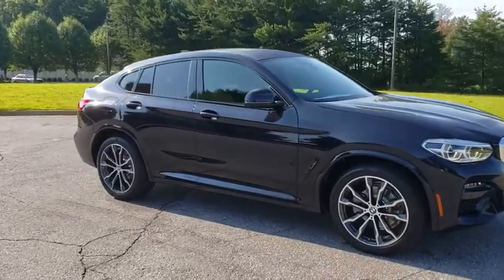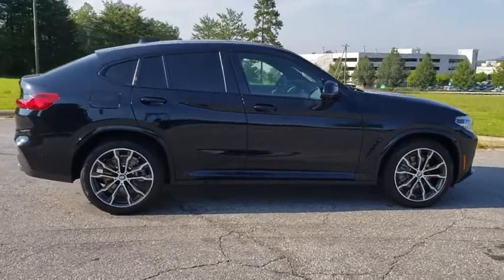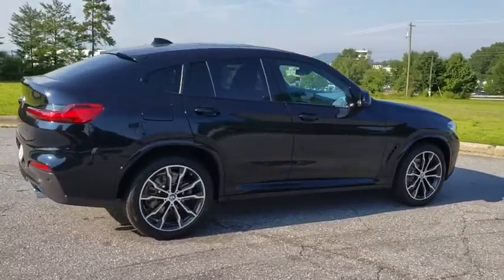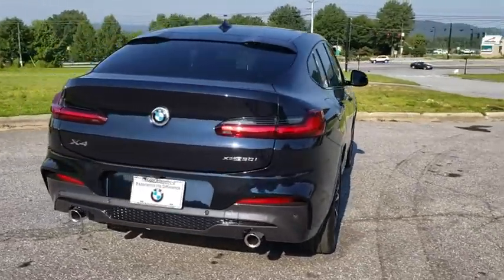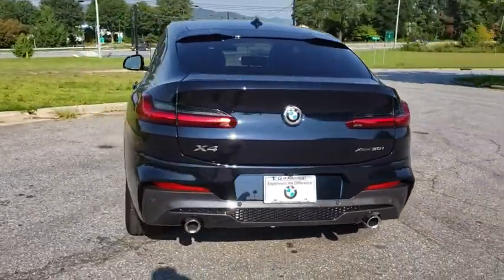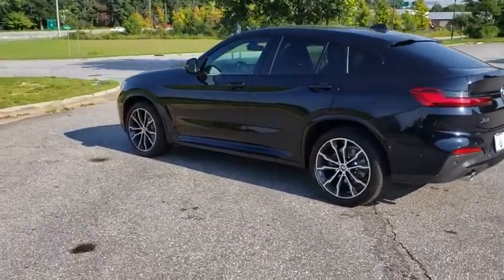Looking for the right vehicle? Check out the 2020 BMW X4. The BMW X4 provides excellent handling and comes standard with all-wheel drive. The X4 has an attractive interior which is outfitted with extremely high-end materials. Here are some of this vehicle's great options.